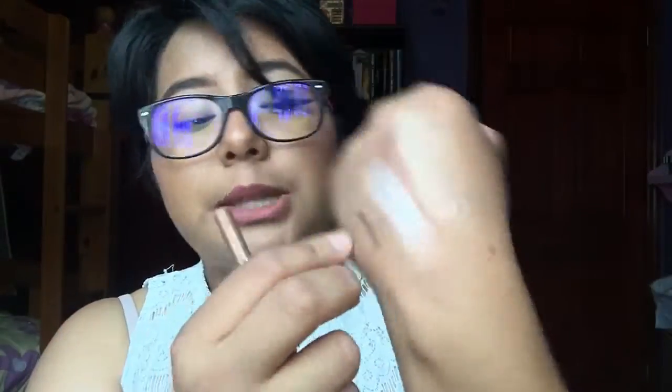The next product is the Stila Smudge Stix Waterproof Eyeliner in Gilded — a nice brassy gold shimmery shade pencil eyeliner. I thought it was broken at first but it works fine. I love the Stila Smudge Stix — I had a really dark brown one that I finished, so I'm glad I have this one. I believe the Smudge Stix are $20, so again, the value of this entire pouch is really, really good compared to the $15 I paid at Marshalls.